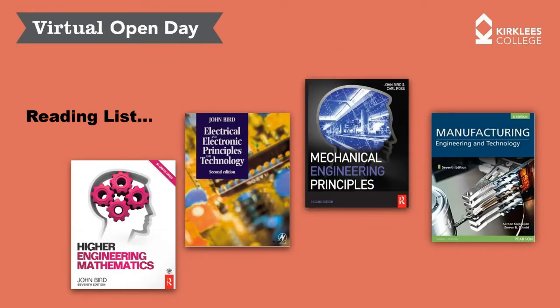We have a reading list, and we provide a lot of our textbooks as PDF documents available through our VLE system. These are some sample books that I consider to be my Bible — our recommended reading list — and we'll make these available to you in PDF form.